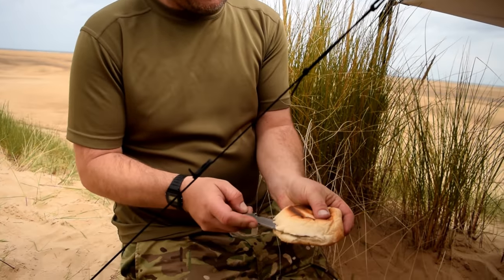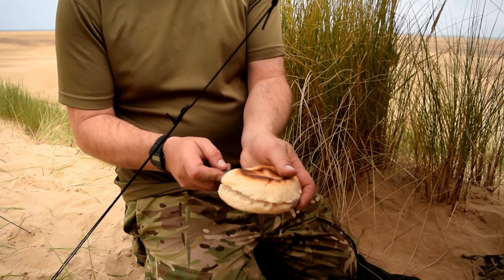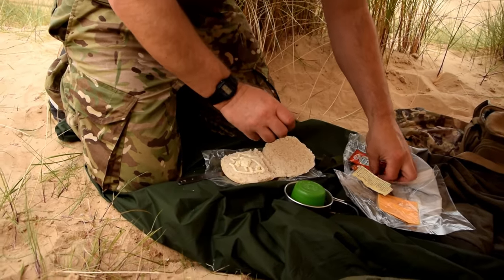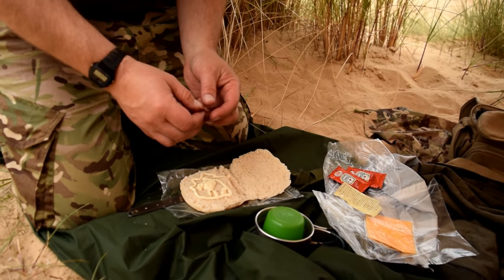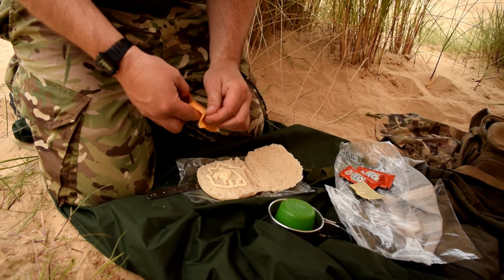Breakfast this morning is a bagel I had leftover from last night — I didn't bring any breakfast because I have an all-day breakfast tin I'm saving for tomorrow. I think I'll have a bit of mayo in there and some barbecue sauce — treat myself. Put the cheese on first. Yum yum.